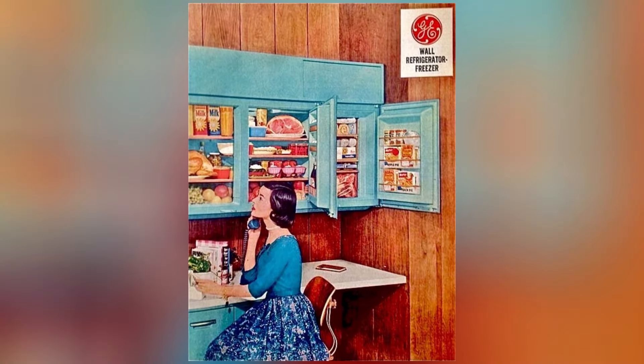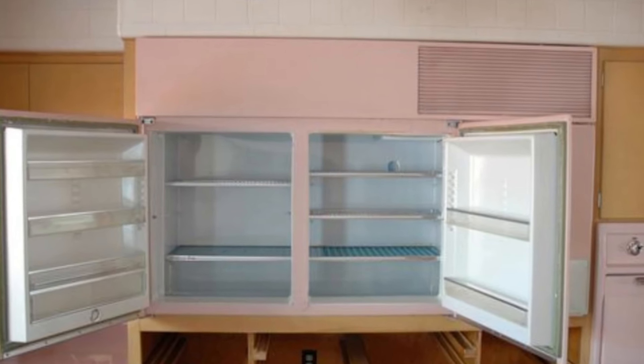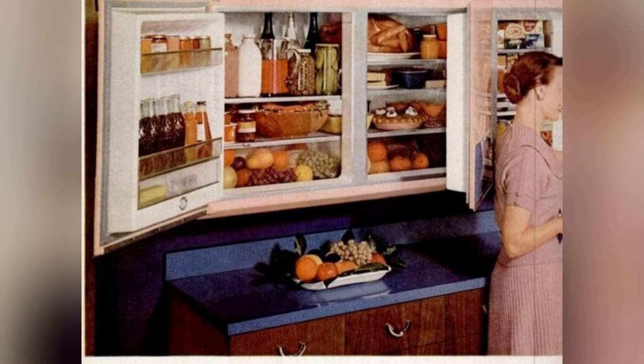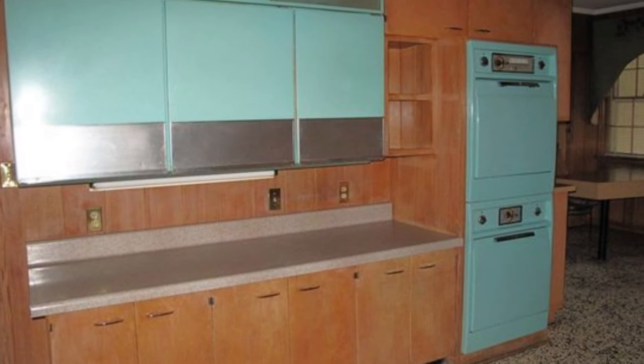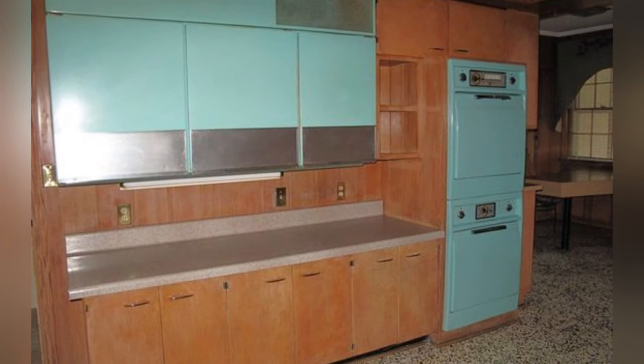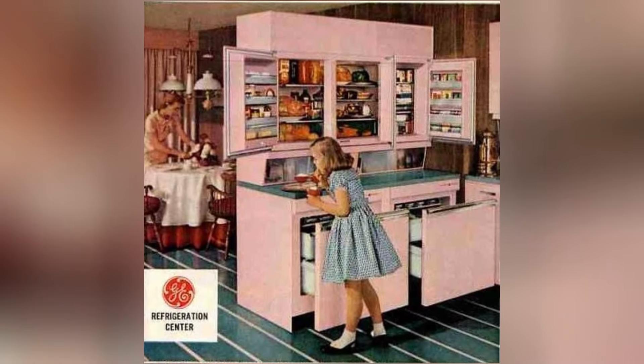It didn't dominate your kitchen space. Instead, it blended seamlessly, offering both functionality and elegance. The GE Wall Refrigerator Freezer featured a refrigerator and freezer combo, providing the convenience of both chilling and freezing in a compact wall-mounted unit. It was like having a secret stash of freshness hidden behind closed doors.